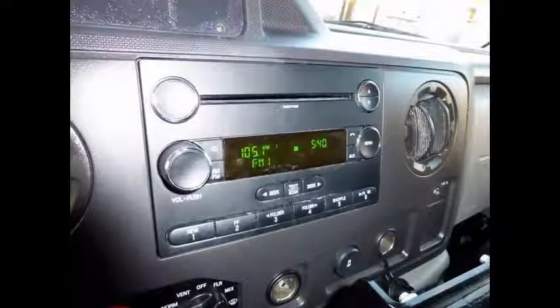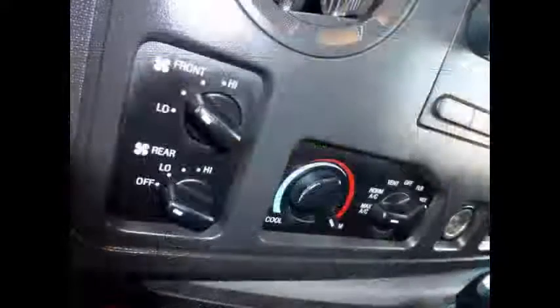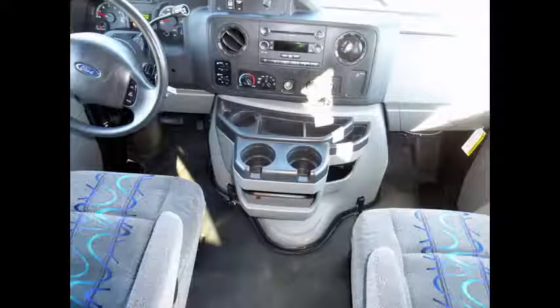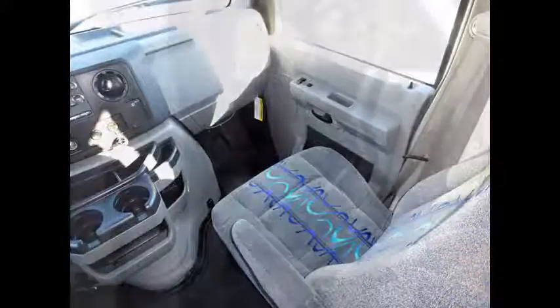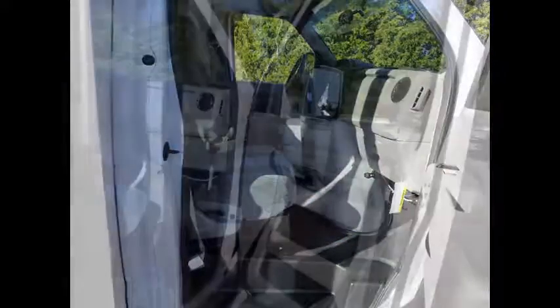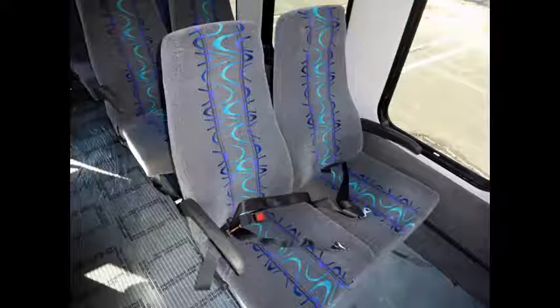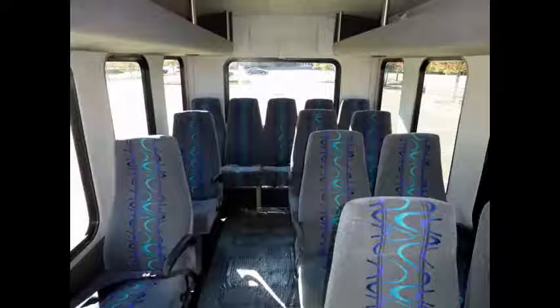AM FM stereo cassette with CD. High capacity front and rear air conditioning and heating. Reclining driver's seat with optional steps. Co-pilot seat. Power windows and power door locks. Dual power mirrors. The extremely comfortable level 5 high-back velour reclining seats with seat belts are in excellent condition, as well as the rest of the cabin.